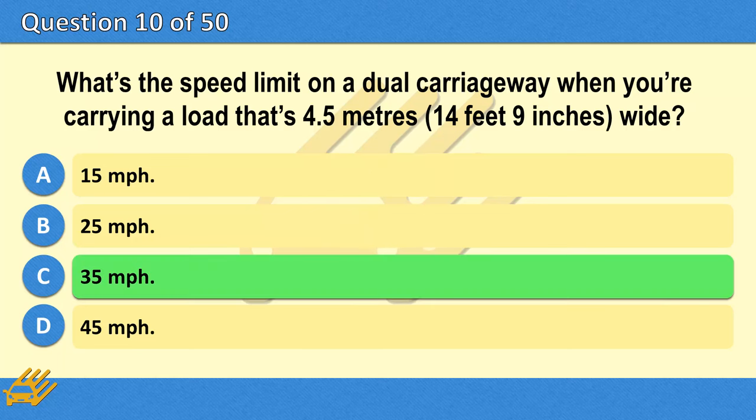The correct answer is C: 35 miles per hour.